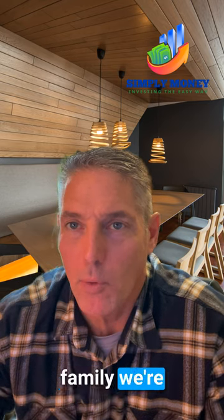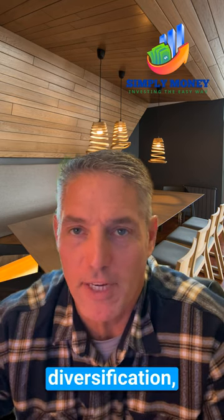Hey, Simply Money family. We're breaking down the top three ETFs for diversification. Let's get started.